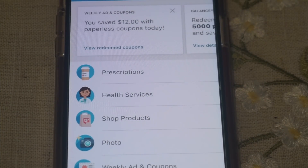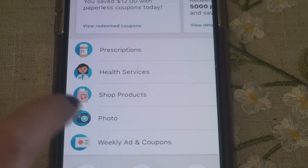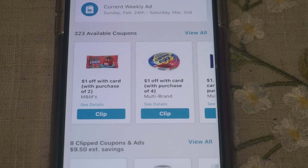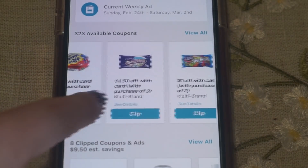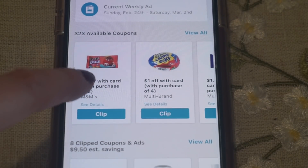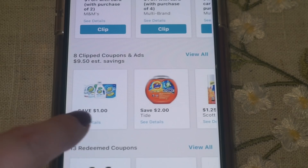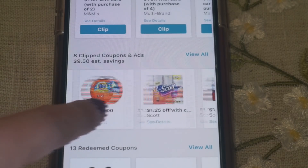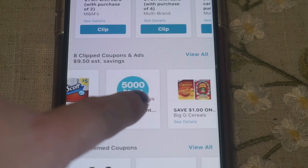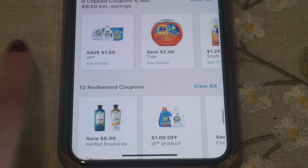Here I am in my Walgreens app on my phone. I'm going to go to where it says weekly ad and coupons. This is where it goes to all your digital coupons that are available. You can view all or just search highlighted ones — I suggest viewing all to see the coupons we get. These are clip coupons that I've clipped to my account but haven't used yet, and there is the 5,000 points coupon, and then there are my redeemed coupons at the bottom.